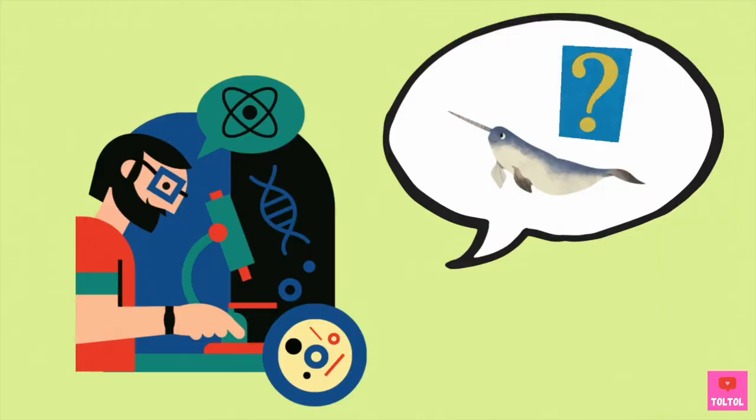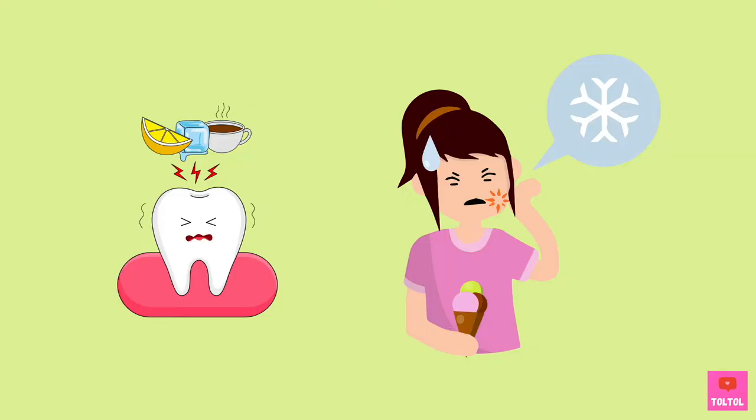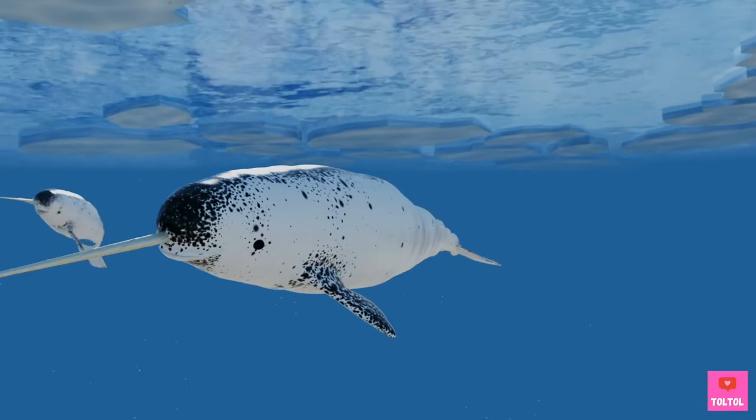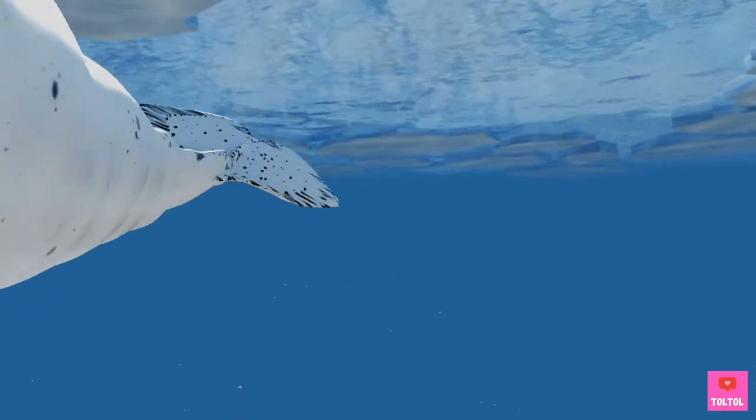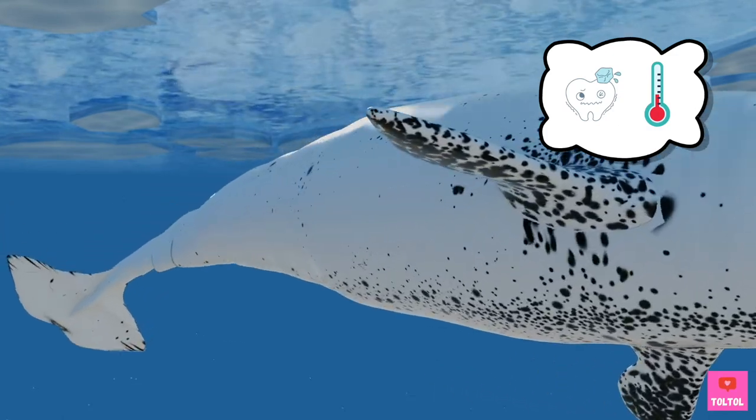Scientists are still trying to figure out what the tusks are for! One thing we know — the tusks have a bunch of nerves, so they are very sensitive, just like how our teeth can get sensitive! The narwhal tusk can sense when the environment changes, like the water temperatures!